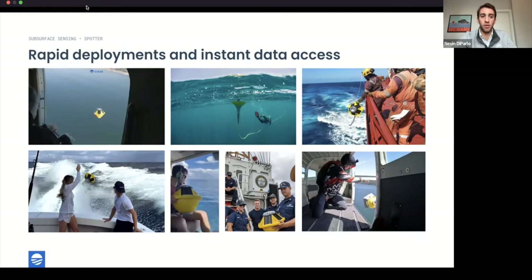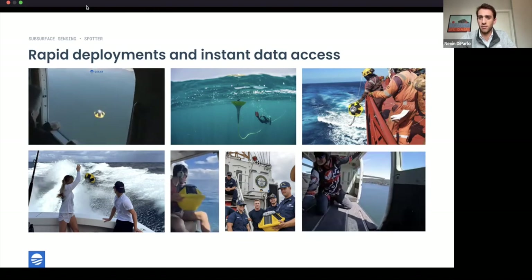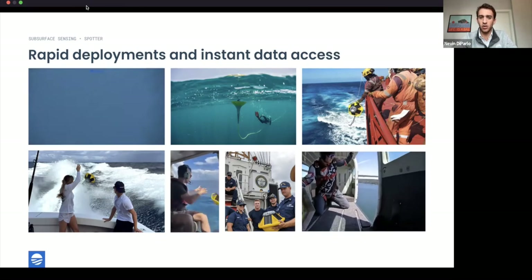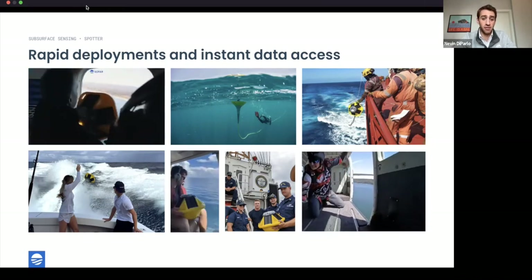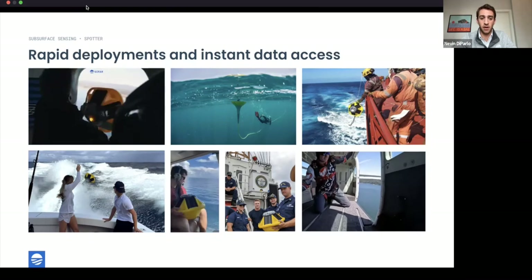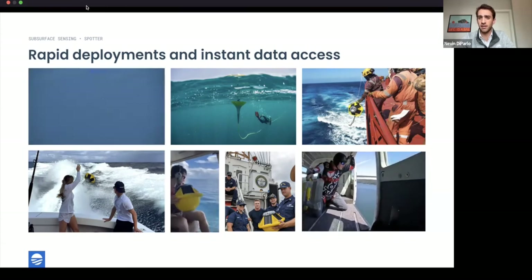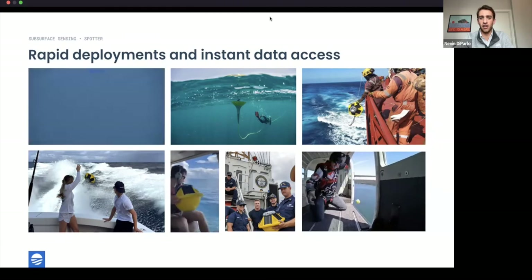This slide speaks for itself — Spotter and smart mooring unlock rapid deployments and instant data access. No one in these images is necessarily an ocean data collection expert; anyone from a recreational fisherman to a skydiver or the Coast Guard could deploy Spotters. That's our focus as a company — not just at the surface with the Spotter, but below the surface with the smart mooring. Evan, do you want to show some live data?